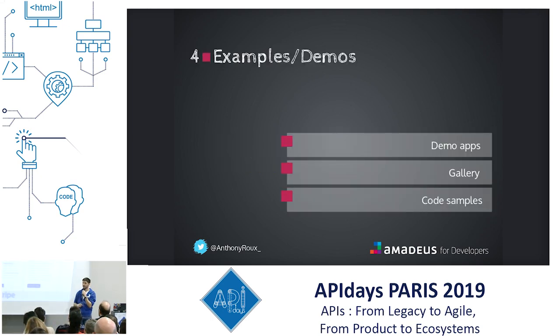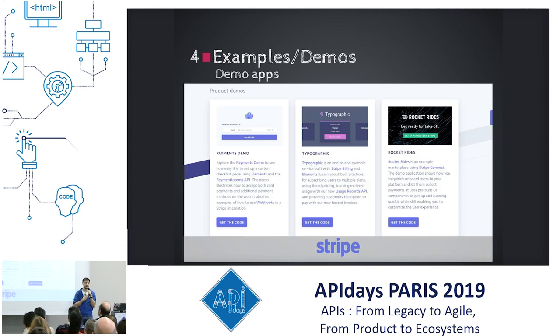Four: examples and demos. You need demo applications. As a developer, knowing you have to start from scratch gives the feeling it's going to be a lot of work — you need to find the right framework, set up your environment, set up the code template. If you provide demo applications that show in different technologies how to use your APIs, and they can just download and start using them, that makes the process much faster. For example, if they want to build an Android application using your APIs, if you have an Android template with examples, they can just download it, understand how it works, and include their code there.